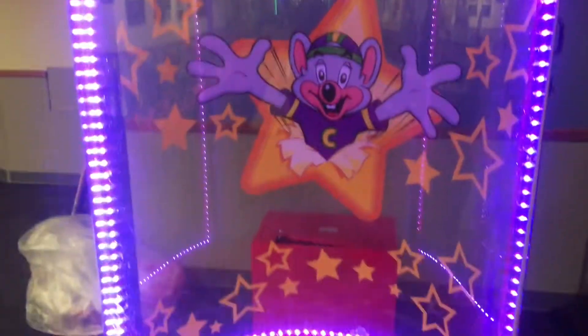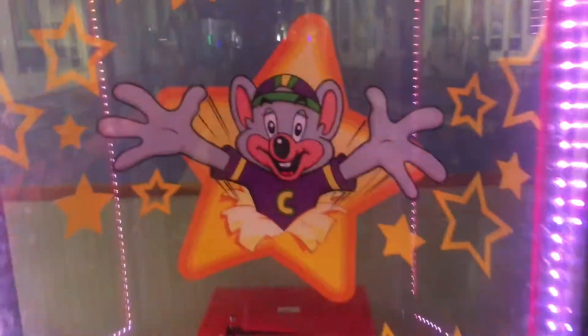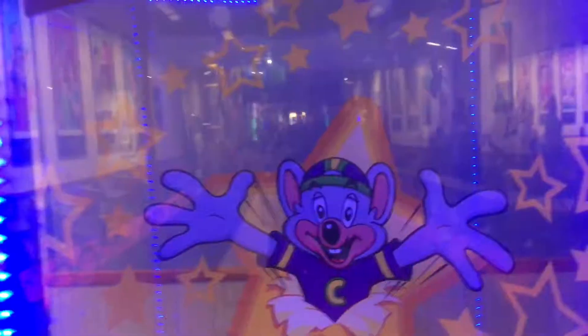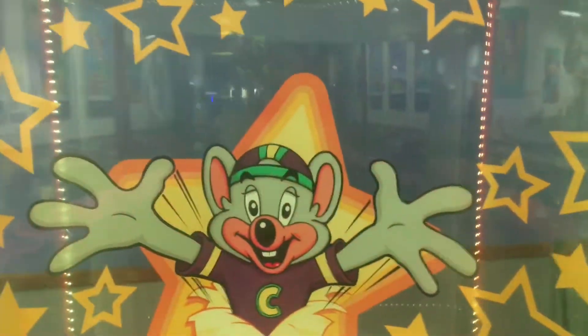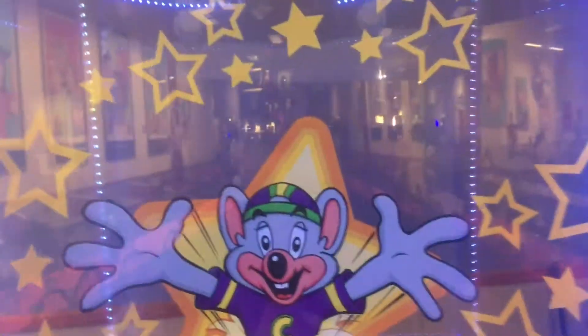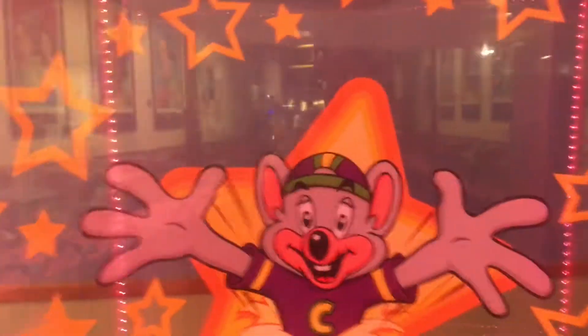Hey guys, it's CC California, and today I'm doing an up close and personal video with the Ticket Blaster they have here at the Sacramento Chuck E. Cheese's. This was introduced around 2010, maybe 2011, because when I went here for my fourth birthday they didn't have it, but they did have it the year after.